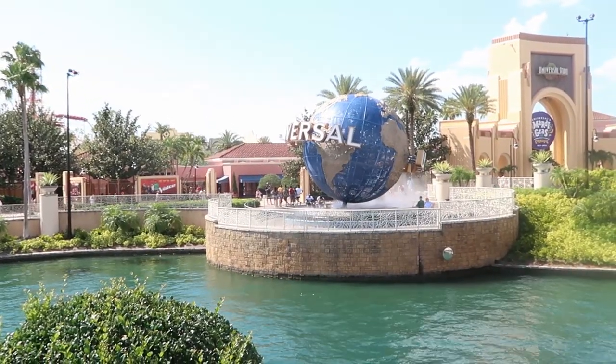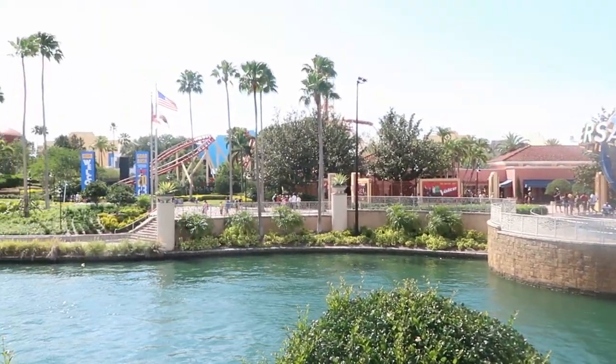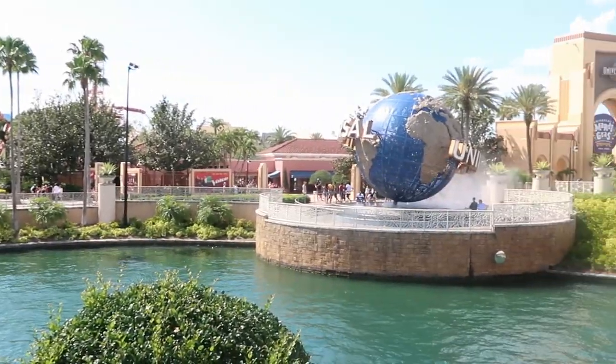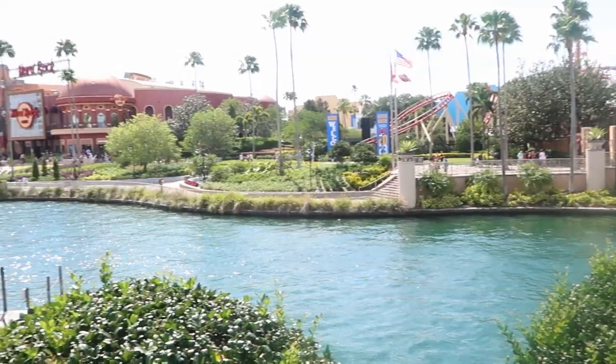This is what we're dealing with here today on CityWalk. Like I was saying, it is so beautiful outside. Just enjoying the Hollywood Rip Ride Rocket over there — look at the globe today. I can't get enough of this here on CityWalk. Definitely very, very beautiful today.